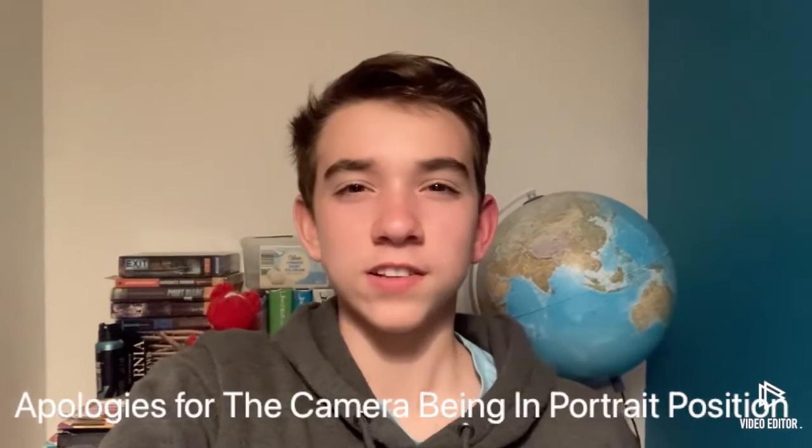I've only just realised, until I've edited this video, that the camera is actually in portrait position. Sorry about that — that is due to my very good experience of camera work.